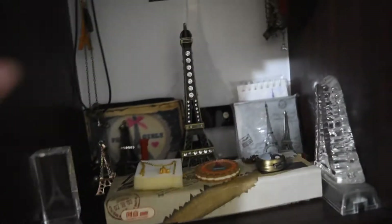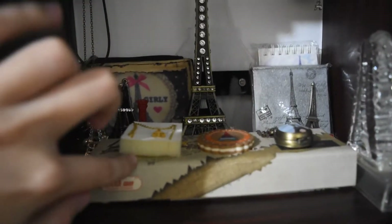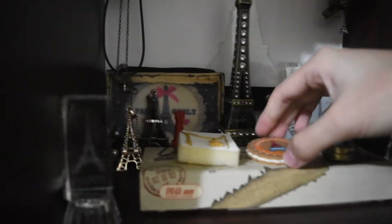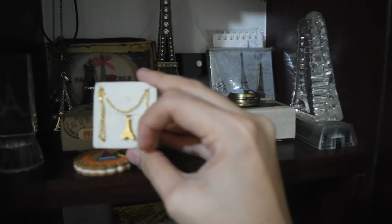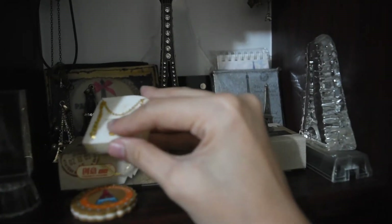Yung mga nakikita nyo yan — sobrang hilig ko lang talagang mag-collect ng mga Eiffel Tower. Even mga pencil case, mga notebooks, notepads — kinocollect ko talaga. Even an eraser — Eiffel Tower eraser. And then, this one is an Eiffel Tower necklace. I'm not really sure kung sinong nagbigay sa akin ito. So, if naaalala mo man na ikaw ang nagbigay sa akin ito, thank you so much.